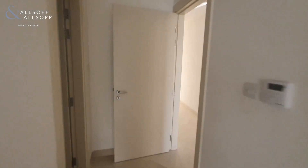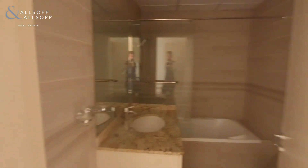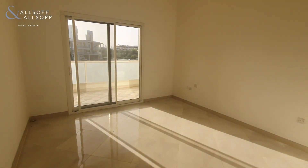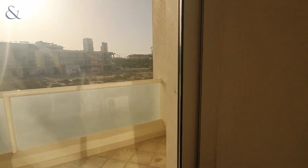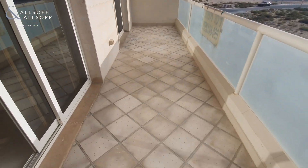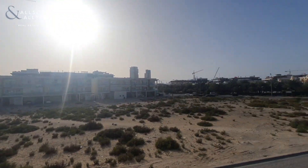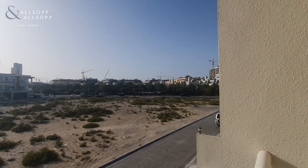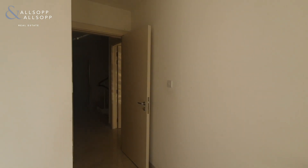Moving through, we'll show you the remaining two bedrooms on this floor. Coming straight through, you've got a shower over bath in this ensuite and outdoor access onto the balcony that's shared by both of the bedrooms at the rear of the property. You've got another one of JVC's parks just to the rear, so you are spoilt for choice when it comes to where the kids want to play or where you want to walk the dog.